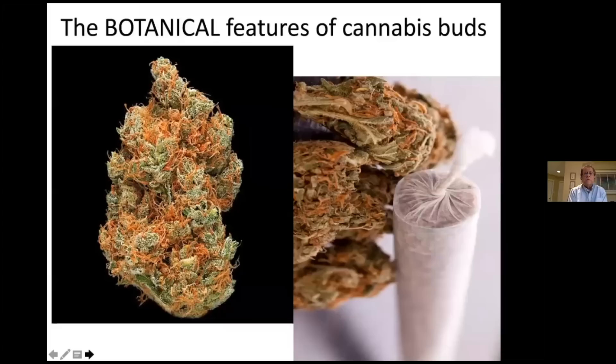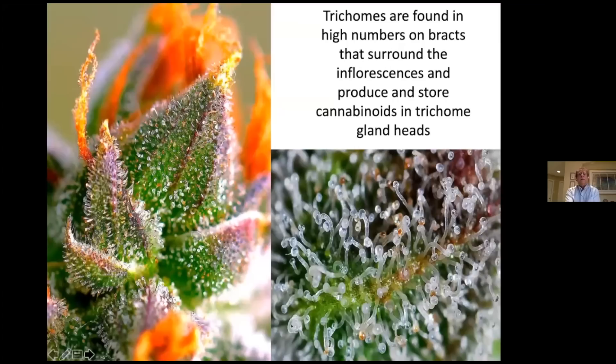Here's the cannabis bud in its glory, obviously ready for recreational purposes. You can see the dried-up orangey-brown stigmas, and of course the trichomes, which you'll see close-ups of in the next few minutes. Here's a light microscope image showing these spiny projections — these trichomes produced on stalks. You'll see close-up images of these stalks in my slides. Most producers will have seen these as they examine their plants; the trichomes are quite obvious.